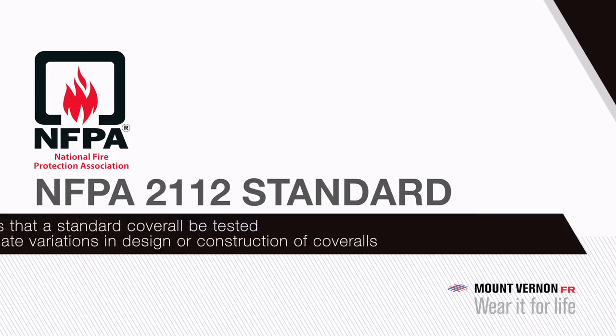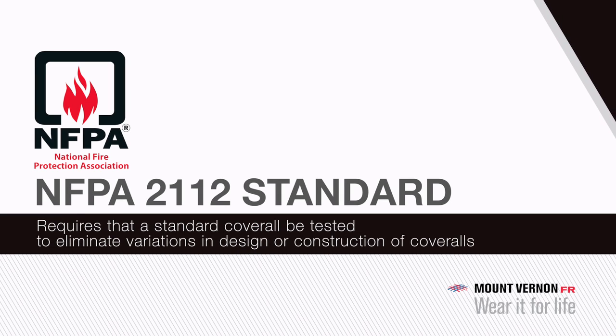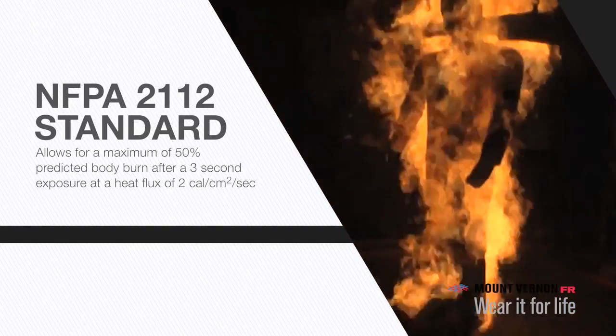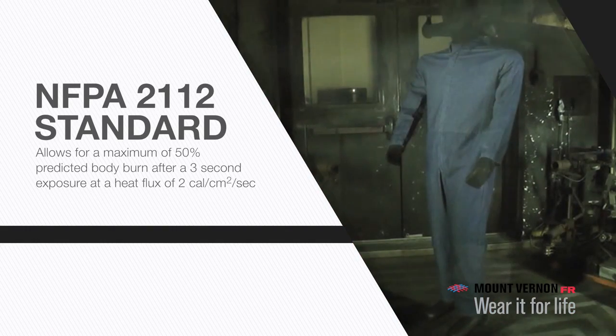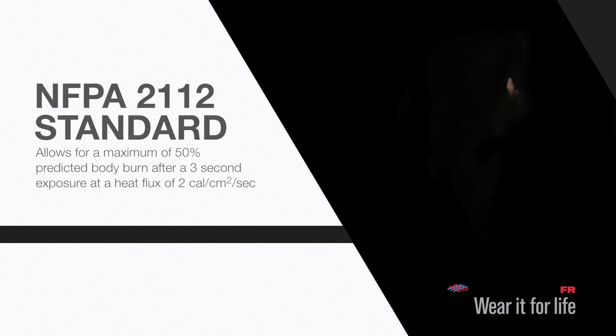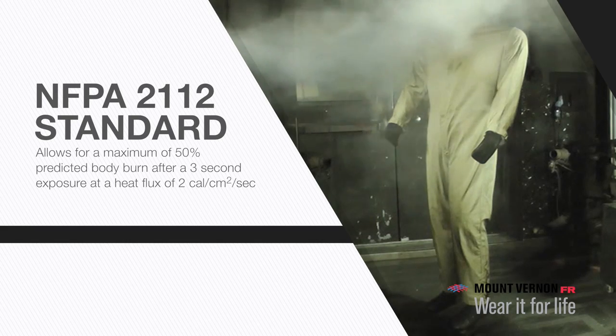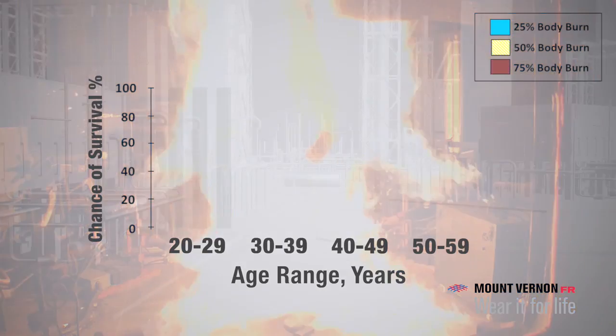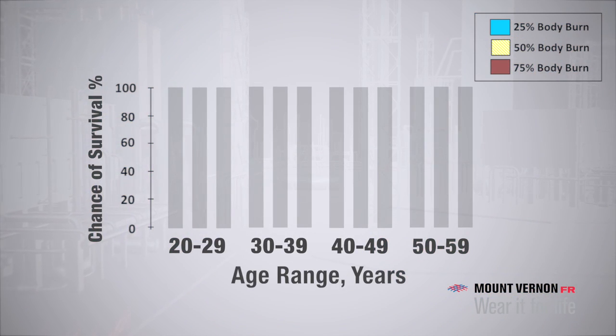The NFPA 2112 standard requires that a standard coverall be tested to eliminate variations in design or construction. This eliminates garment variables so that the only difference is the fabric, allowing comparison of the performance of different fabrics. The standard allows for a maximum of 50% predicted body burn after a 3-second exposure at a heat flux of 2 calories per square centimeter per second. When evaluating FR fabrics for your FRC program, you can look for the predicted body burn percentage knowing this was the test used to calculate that number.